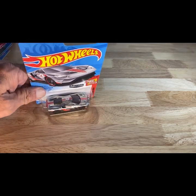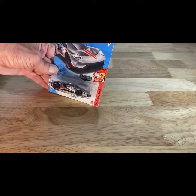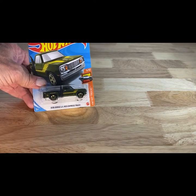Continuing on — so this is fresh too. This is the Zamax from 2021 of the Ford GT. Next one — this is also a fresh one, 2021 release of the Little Red Express truck in green.